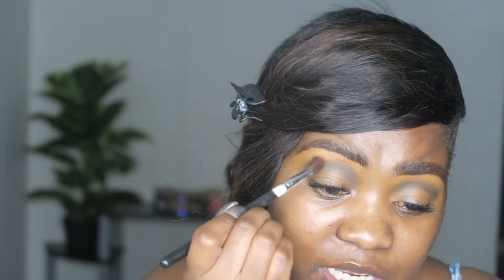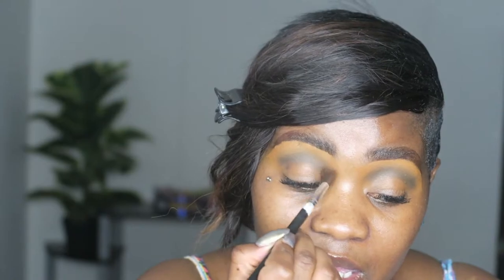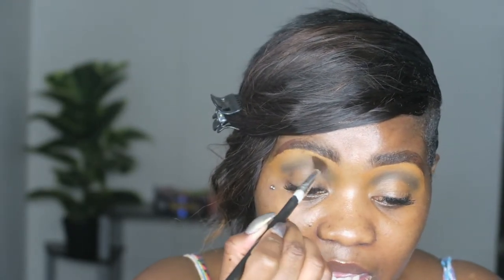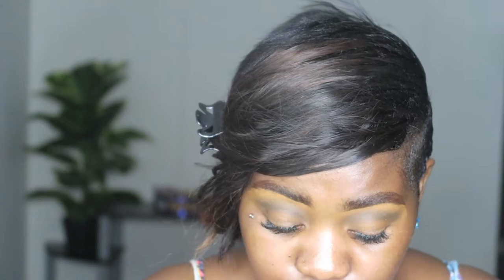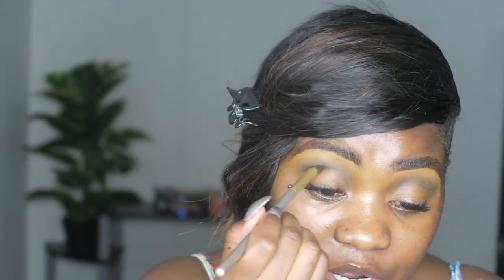Just going in with a blending brush, brushing and blending it up. Okay, I'm going to use the same brush and go into the dark blue of the Uzuri palette, and put that in the crease to just darken it.